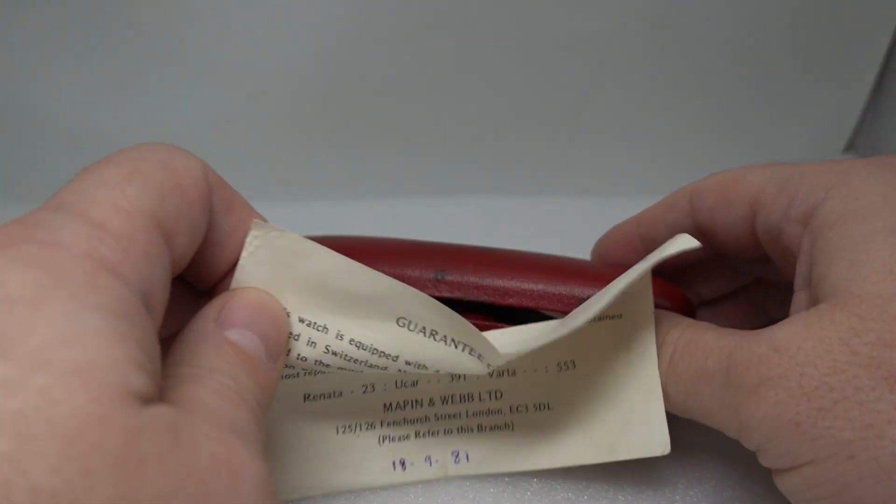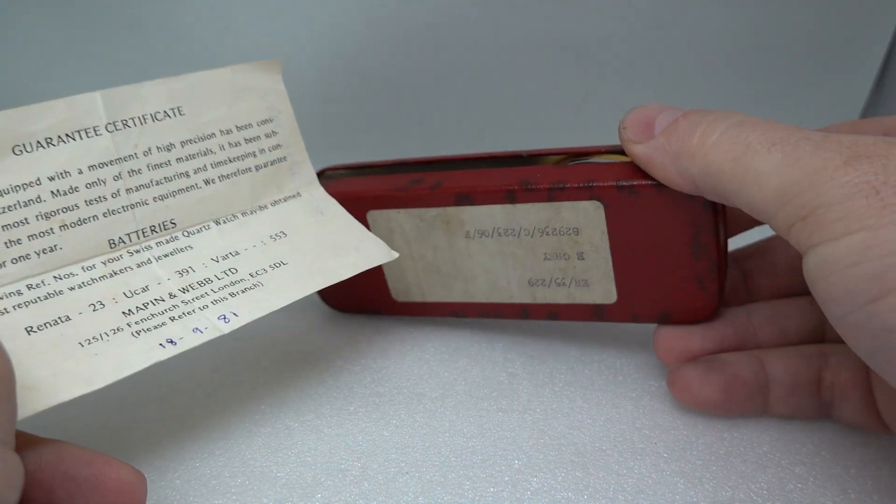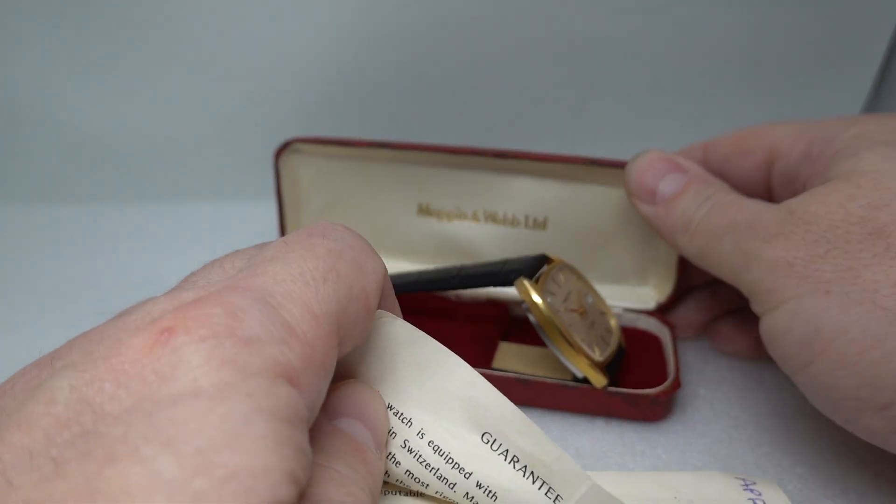Hello watch fans! Birth year watches here, and in this rather grubby watch with some numbers on the back, there's a Mappin and Webb case for a Mappin and Webb watch.